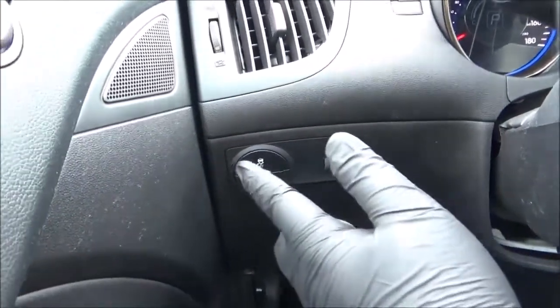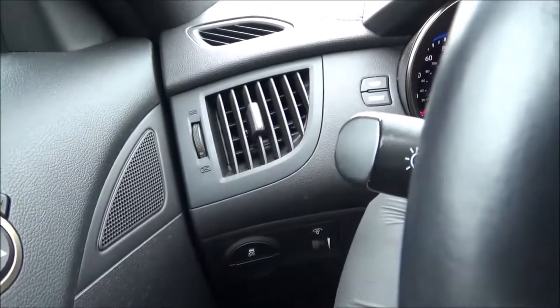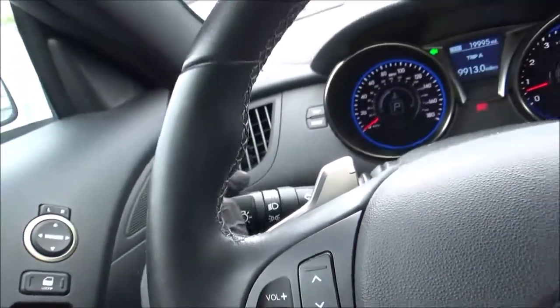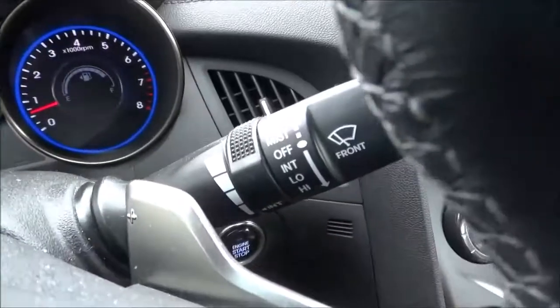There's a brightness adjustment button, traction control, and trip reset buttons for the information display in the gauge cluster. On this stalk, you have your exterior light controls, and on this one you have your wiper controls.